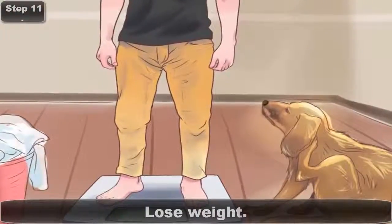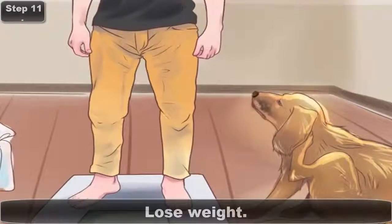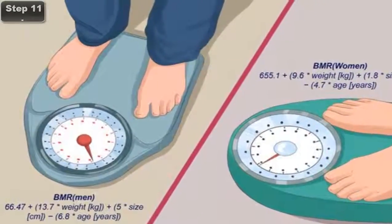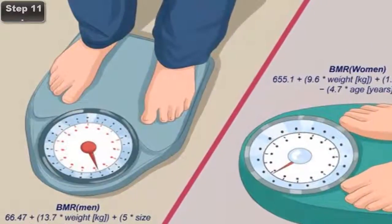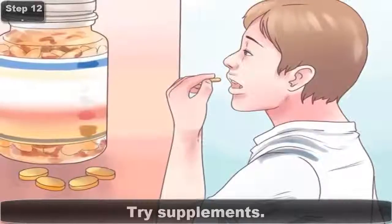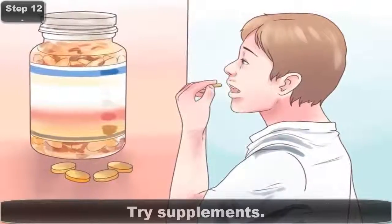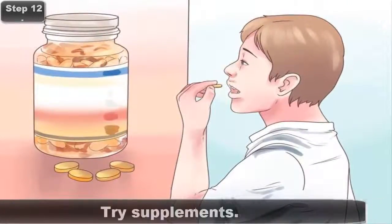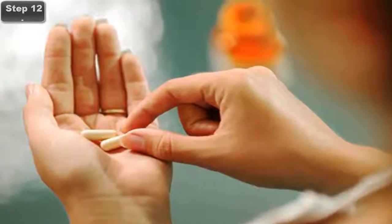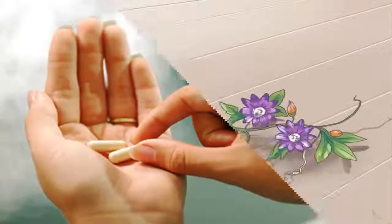Step 11: Lose Weight. Losing weight will help you counteract low sperm count. Scientists don't know why obesity correlates to low sperm count, but a recent French study found that obese men were 42% more likely to have low sperm. Step 12: Try supplements made from natural herbal ingredients to specifically help the body make more semen. Research found that men who consumed 5 mg of folic acid and 66 mg of zinc sulfate a day for 27 weeks experienced an almost 78% increase in sperm count.